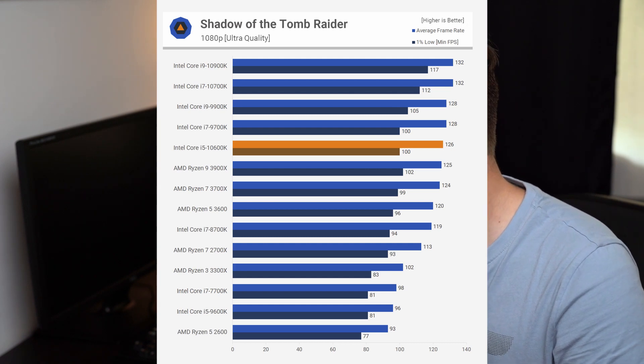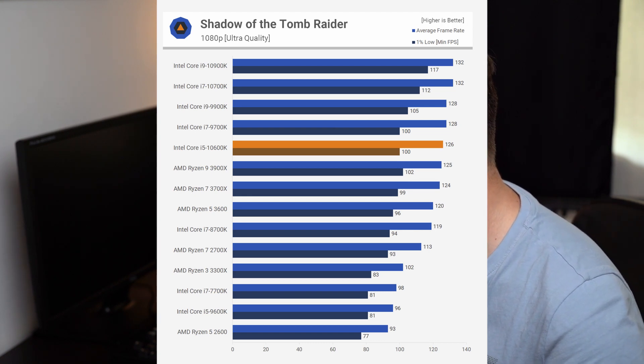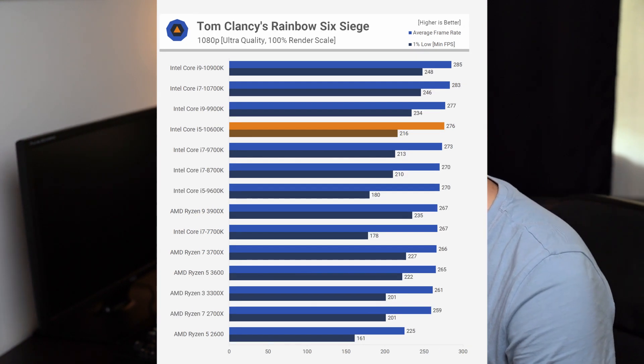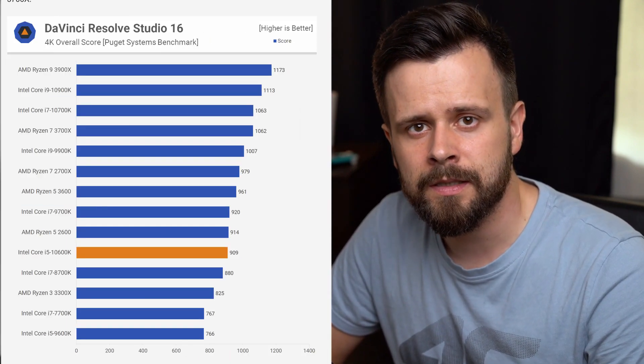The Core i9 and Core i7 lead the charts. Notably, the Core i9 in Shadow of the Tomb Raider shows much better minimum FPS performance, meaning fewer sudden drops and less stutter. In Rainbow Six Siege the Core i7 and Core i9 nearly tie, raising the question of whether the i9 is worth the extra cost — in my opinion, it's not. The Ryzen 3900X is still a very strong choice: it's only 7% slower than the Intel Core i9 in games and can match or beat it in productivity, costing around 20% less.